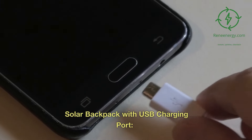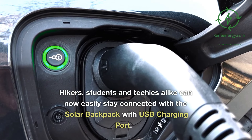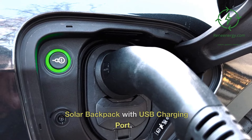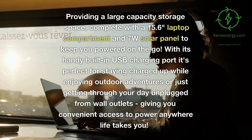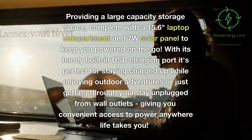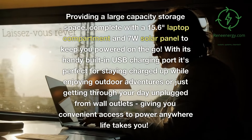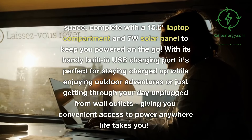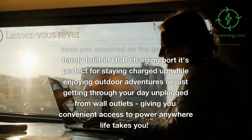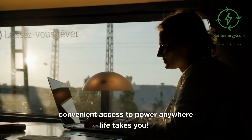Solar backpack with USB charging port. Hikers, students, and techies alike can now easily stay connected with the Solar Backpack with USB Charging Port. Providing a large capacity storage space complete with a 15.6-inch laptop compartment and 7-watt solar panel to keep you powered on the go, with its handy built-in USB charging port it's perfect for staying charged up while enjoying outdoor adventures or just getting through your day unplugged from wall outlets, giving you convenient access to power anywhere life takes you.